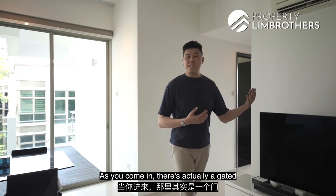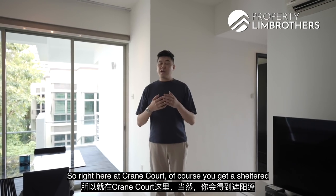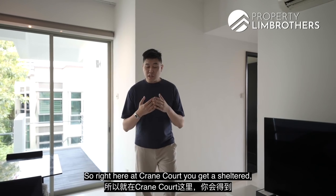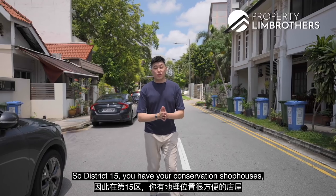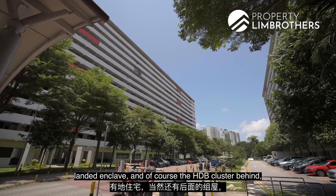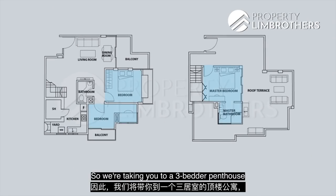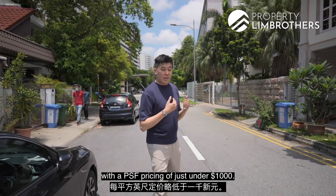On level 1, as you come in, there's a gated facility. Here at Crane Court, you get a sheltered ground-level parking. In District 15, you have your conservation shop houses, landed properties, and the HTB cluster behind — a very rare one at Hickview. We're taking you to a 3-bedder penthouse standing at 1722 square feet with a PSF pricing of just under $1,000.